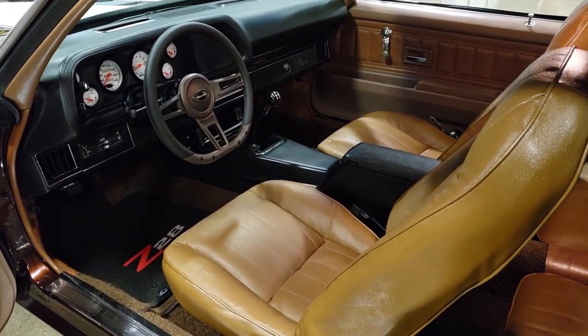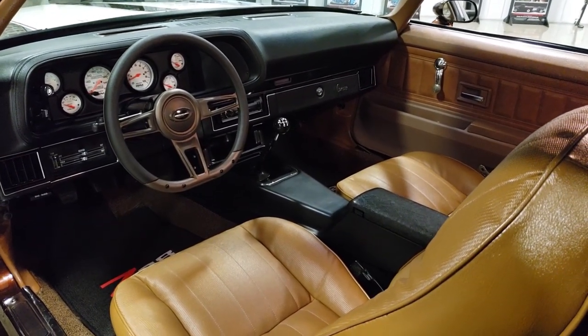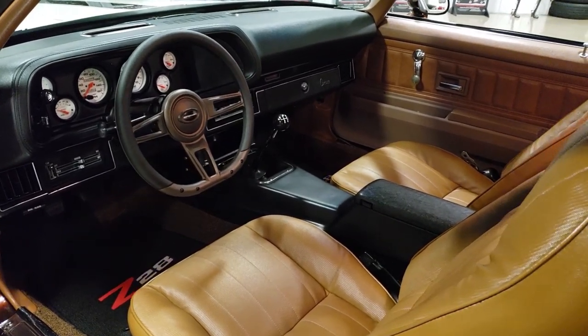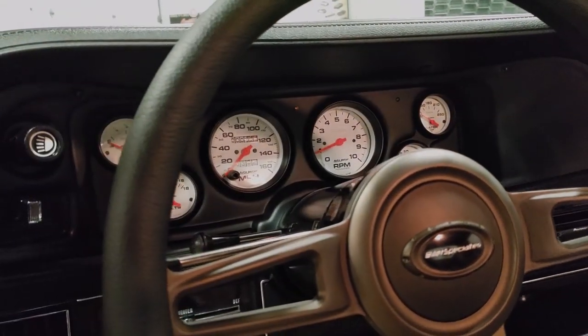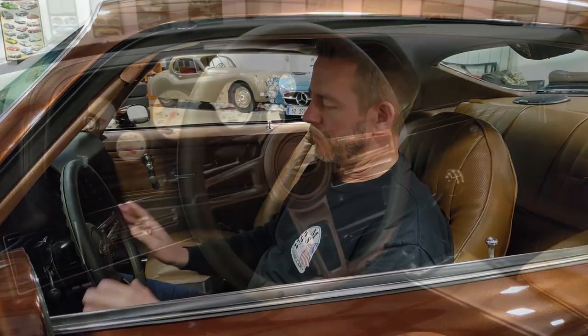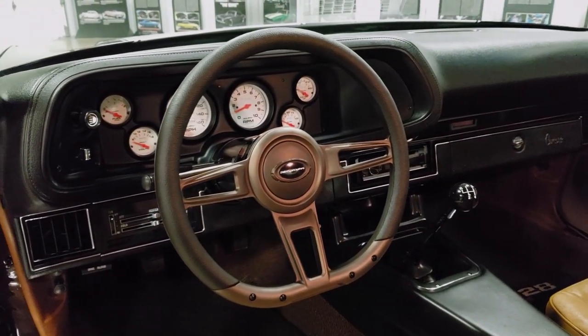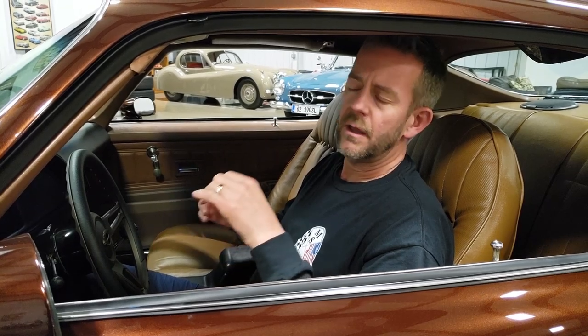Getting into the interior, this car has been completely restored — everything taken down to a shell and put back together. It's got a new headliner, new sun visors in a saddle color, a brand new dash with upper and lower, and a brand new gauge cluster with Auto Meter White Phantom gauges, which we did here at the dealership. We also added a brand new Billet Specialties Formula Bronze steering wheel — a new wheel that just came out — which perfectly complements the colors of this car.